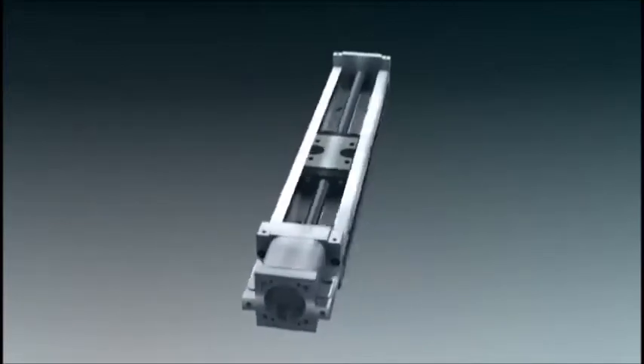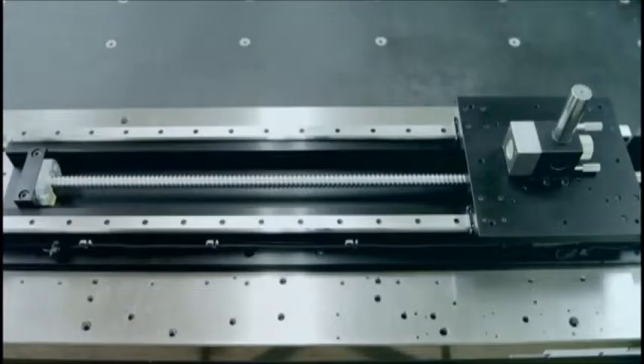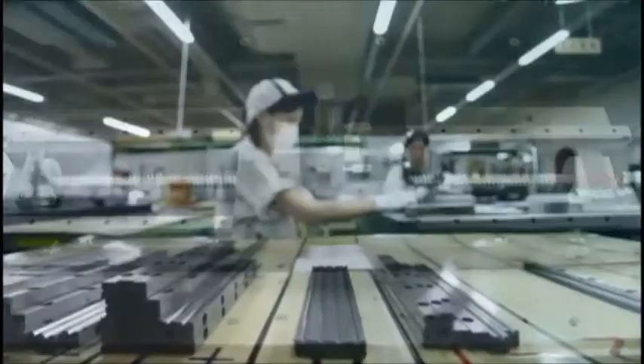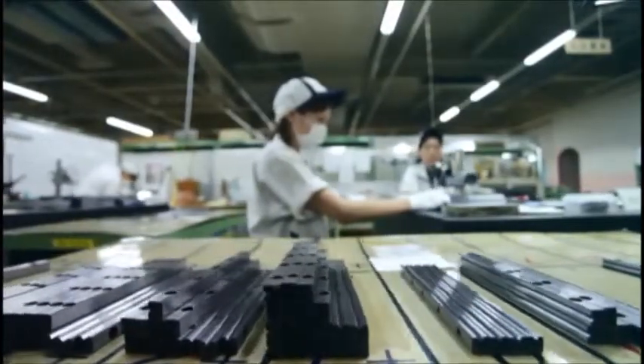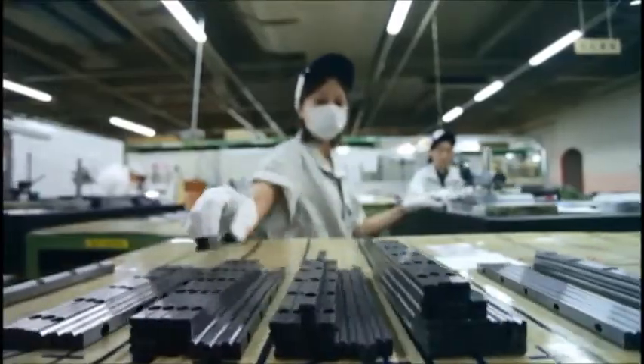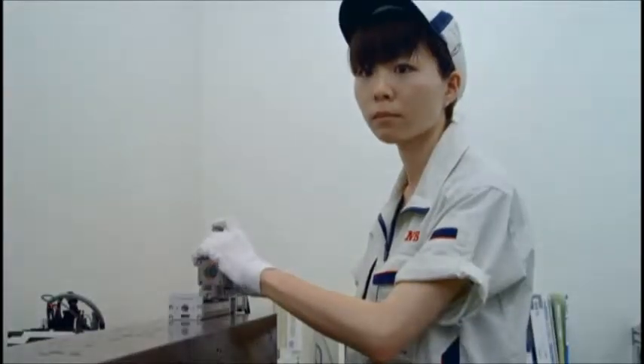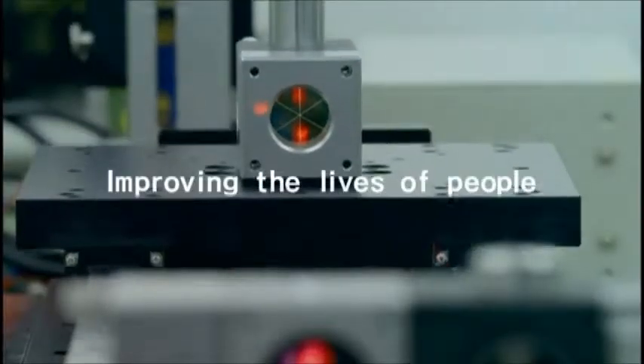You will know the advantages once you use them. The Nippon Bearing actuator and positioning table meet your needs like no other, and will support your technology, improving the lives of people.